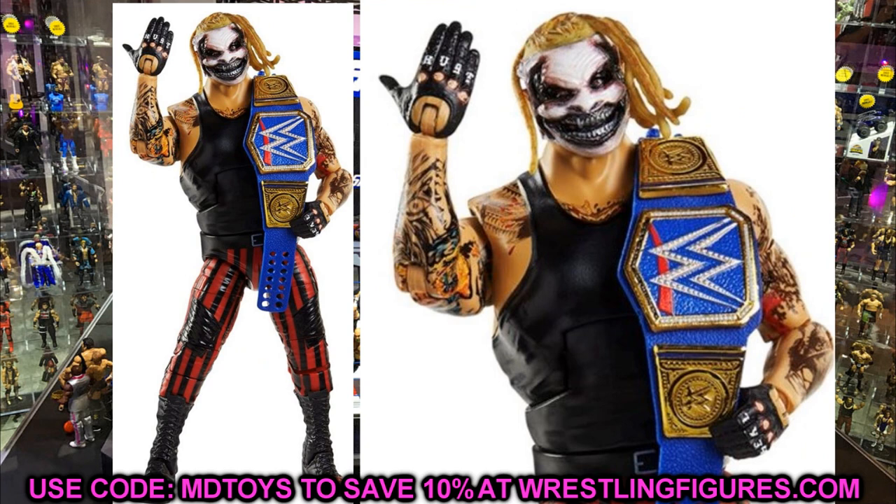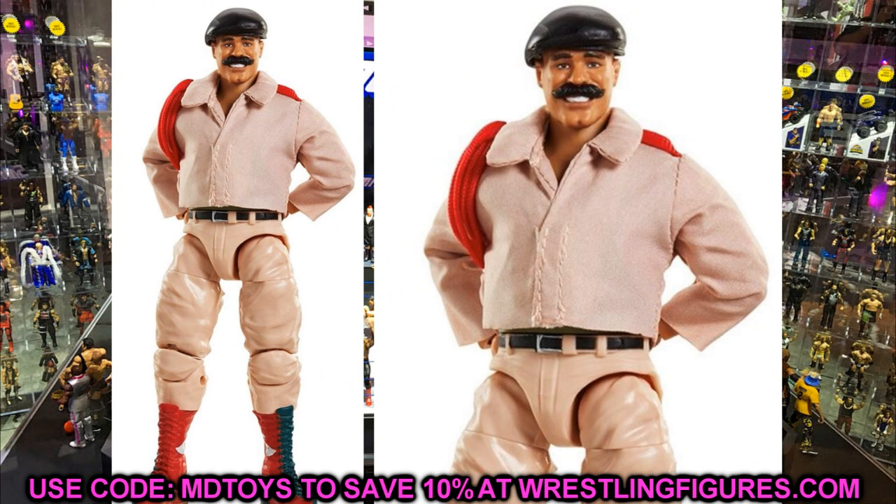Next is The Fiend, and it's pretty much the Elite 77 Fiend re-released. It doesn't look like they did anything new with it. One thing I noticed with this full wave is I'm not seeing any double-jointed arms — not sure when they'll fully implement that. The Fiend looks identical to Elite 77 except he has the Universal Title. The last figure in Elite 86 is the collector's edition Colonel Mustafa, also known as Iron Sheik. This looks really great — the cloth shirt, the sculpt on the lower half, and the khaki army color all look really damn good.